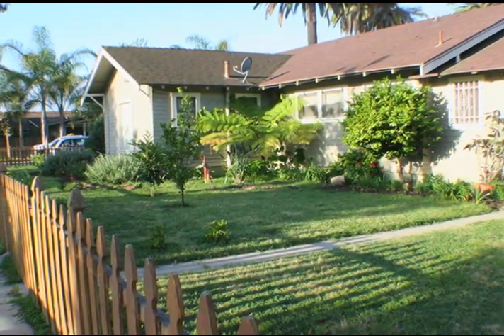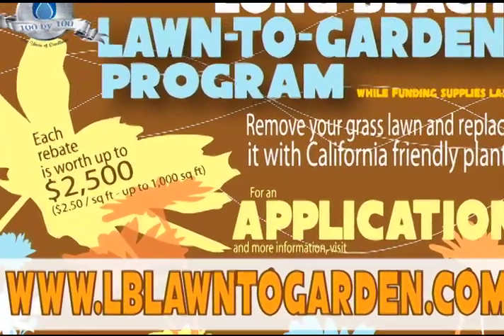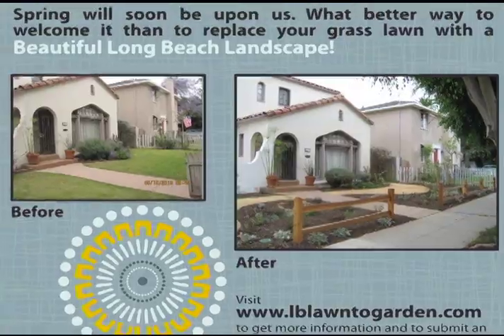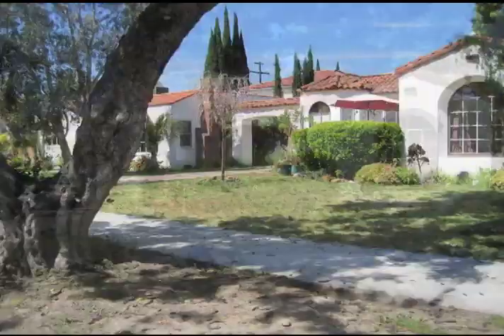When I first moved here it was very dry grass — very difficult to get something to grow. Hi, I'm Eddie Rosales. I've lived in Long Beach for about 36 years. We are one of the participants in the Lawn to Gardens program that Long Beach City Water has put out. We have really hard packed clay, very inefficient, and our lawns would just wither away.